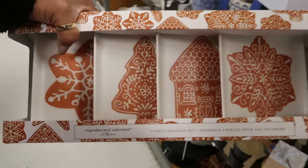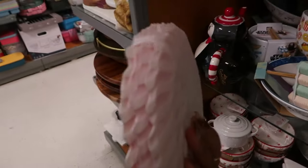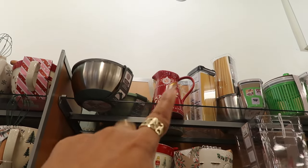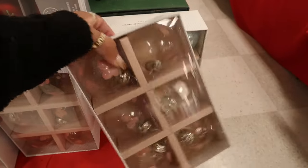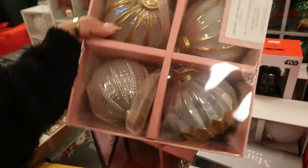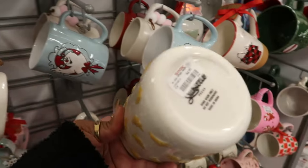Cupcakes and Cashmere four-piece set — those are pretty melamine appetizer plates for 13 dollars. Very pretty — that picture up at the top is pretty with the peppermints on it. I can't pull that down. Here's a peppermint bowl — these are 13. These ornaments are Cupcakes and Cashmere, very pretty, looks like flower petals on those, 13 dollars. More Cupcakes and Cashmere, and these are heavy, 13 dollars.